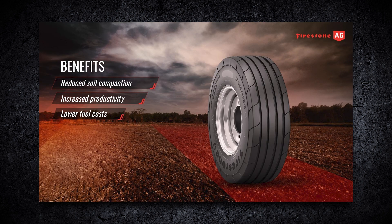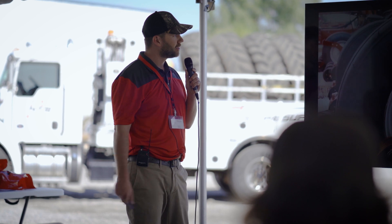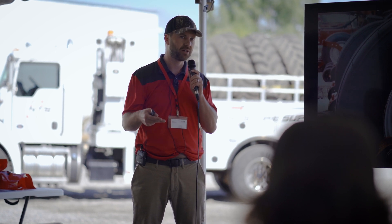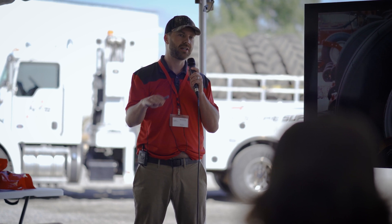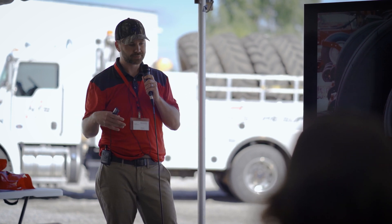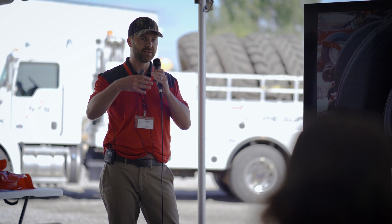The benefits of our radial implement tires — Destination Farm and Destination Turf — with IF/VF: you get reduced soil compaction, increased productivity, and lower fuel costs. IF means 20% more load carrying capacity compared to your standard radial; VF means 40% more. You can either have more load carrying capacity at 20% or 40%, or the same load carrying capacity at 20% less air pressure or 40% less air pressure, which gives you a bigger footprint and more evenly distributed weight across the soil.